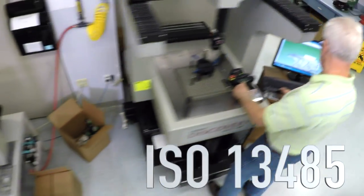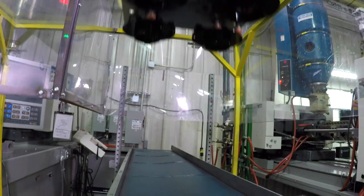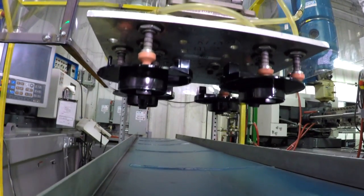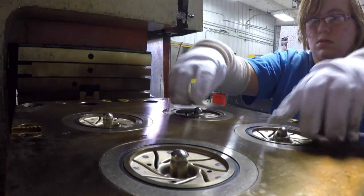We are an ISO 13485 registered device manufacturer, which is fairly unique. We currently work with customers in the diagnostic industry, interventional, and endoscopy — both OEMs and contract manufacturers. We do some insert molded work, single-use disposables, durable medical equipment. It can be handheld instruments, reusable.